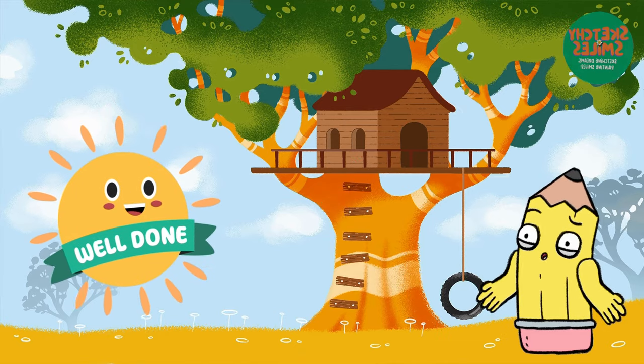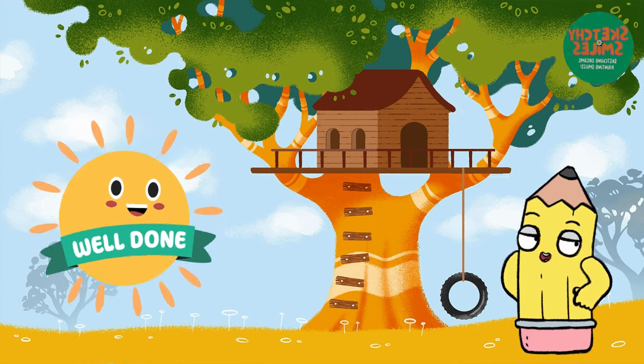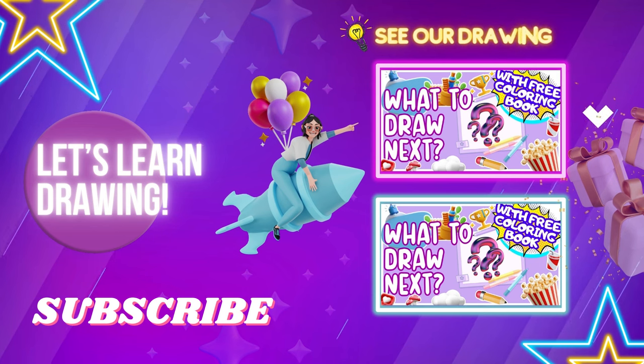Well done my little friends. You've learned numbers 1 through 5. Keep practicing and have fun exploring the world of numbers. Until next time, bye bye.